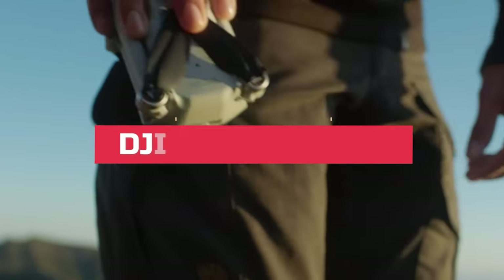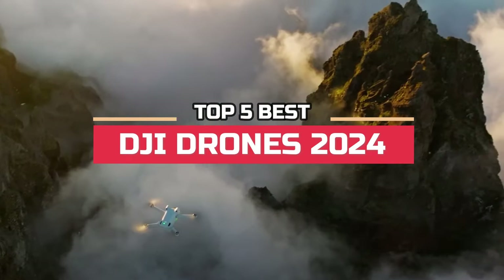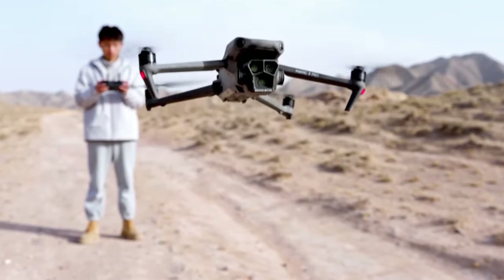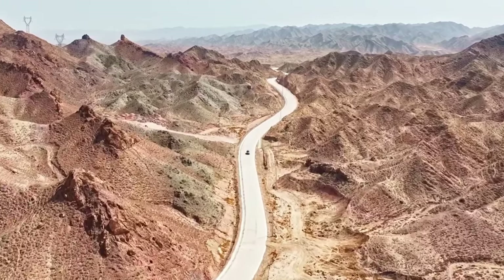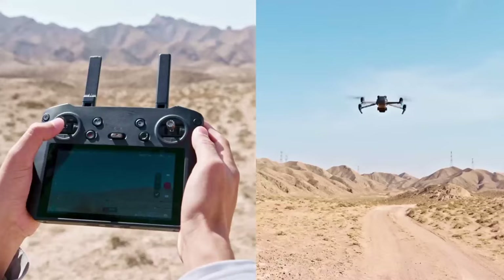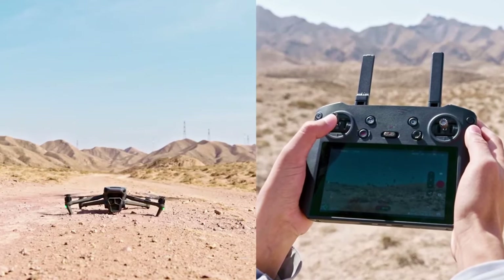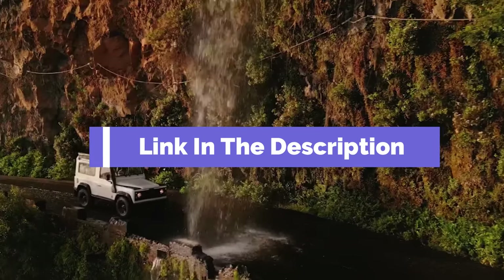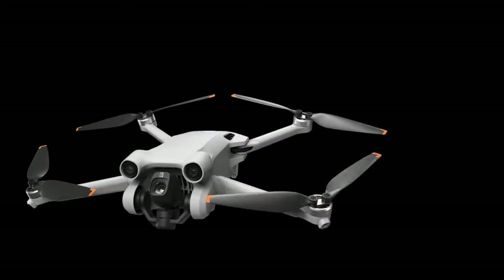Hi everyone, in this video we're going to look at the top five best DJI drones in 2024. We made this list based on our own opinions, research, and customer reviews. We've considered their quality, features, and values when narrowing down the best choices possible. If you want more information and updated pricing on the products mentioned, be sure to check the links in the description box below.